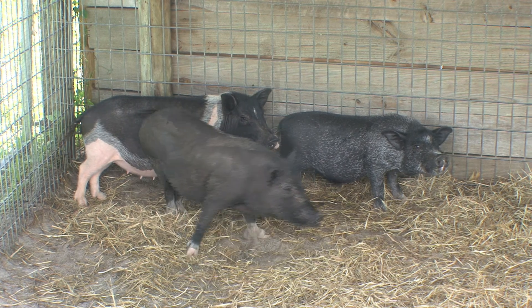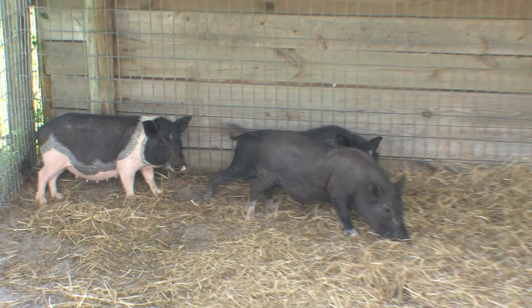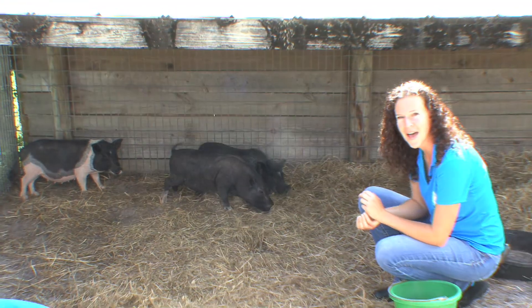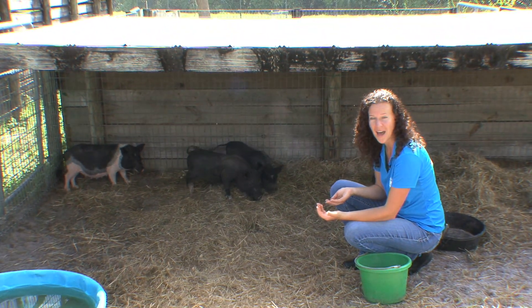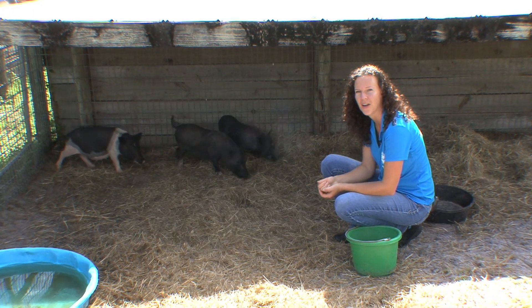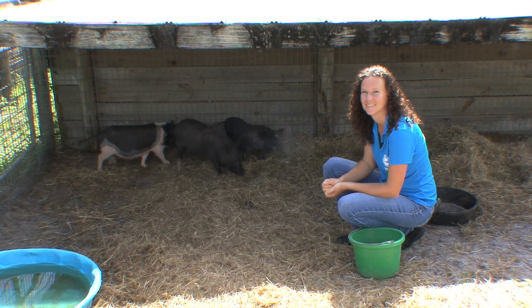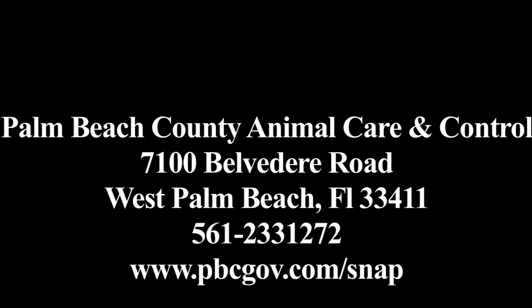These guys aren't going to get very big either. Being potbellies they're going to tend to stay on the smaller side with regards to pigs. So if you've been looking to adopt a pet and you're not really in the market for a dog or a cat, please stop by and see us. We're here at Palm Beach County Animal Care and Control — just ask to see the adoptable pigs. If you'd like more information about adopting a pet, please take down the information here on the screen. At the Palm Beach Animal Care and Control Center, I'm Delano Austin.